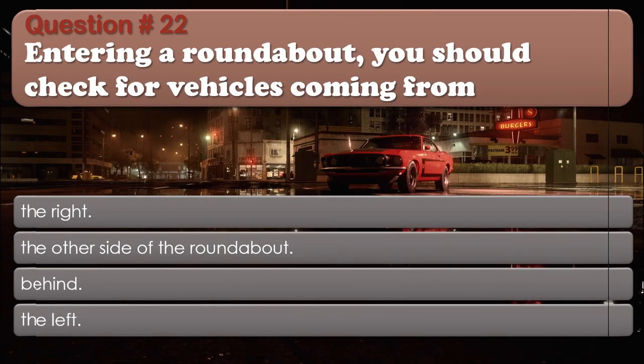Question 22: Entering a roundabout, you should check for vehicles coming from: The right; The other side of the roundabout; Behind; The left. The correct answer is: The left.